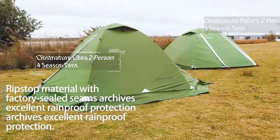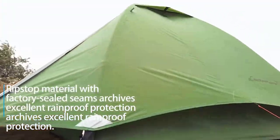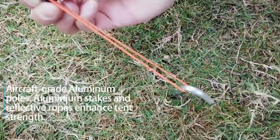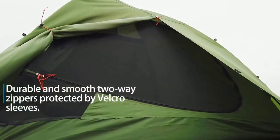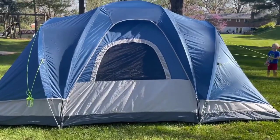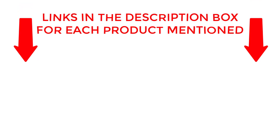Welcome back. Today, I'll be sharing my top picks for the best camping tents for families. I've researched extensively to bring you a list of the top 10 tents, each offering unique features, benefits, and prices. Whether you're a beginner or an experienced camper, my recommendations will help you make an informed decision. Be sure to check my description for price and other information. So without any further delay, let's jump into the video.